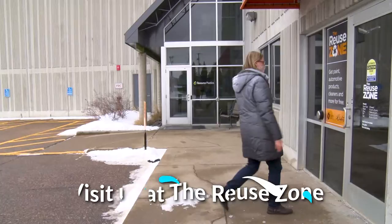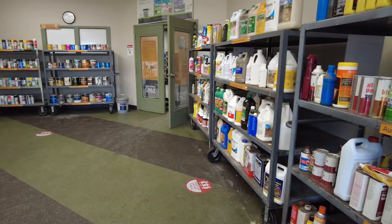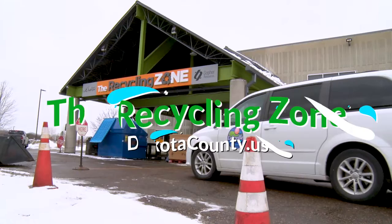The reuse zone is also open year-round, four days a week, and the same hours as the recycling zone. Stop in and shop. Reusable products such as paints, cleaners, and other household chemicals are stocked daily, and free for you to take and use.